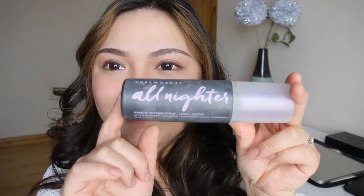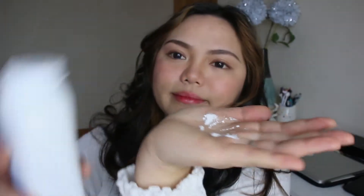Then I set my whole face with the Urban Decay All Nighter face spray — I spray it on once, let it dry, and then go ahead and apply another layer of Johnson's baby powder. It adds more coverage and makes the face look brighter.